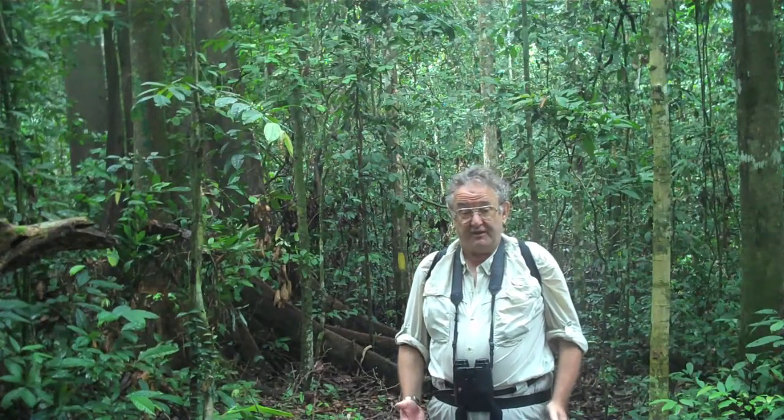My name is Stuart Pym. I'm the Doris Duke Professor of Conservation Ecology at Duke University in North Carolina. I'm here in the rainforest of northern Borneo to talk about biodiversity and the difference in biodiversity between